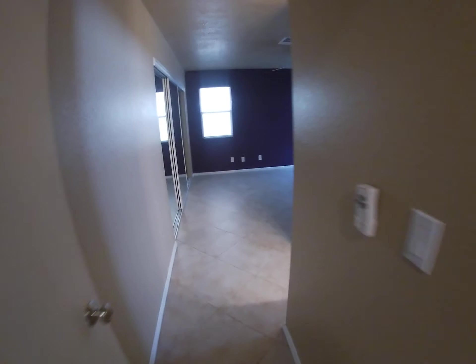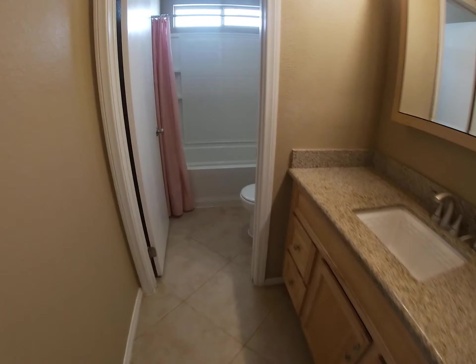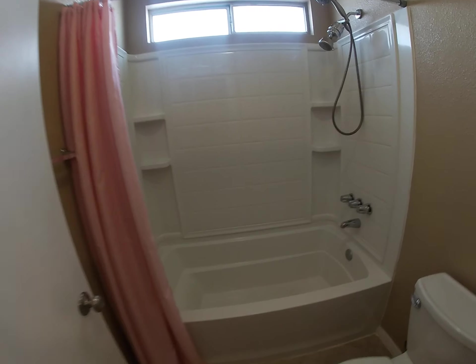This is your primary bedroom with custom paint and countertops. It also has a shower tub combination just like the other one.